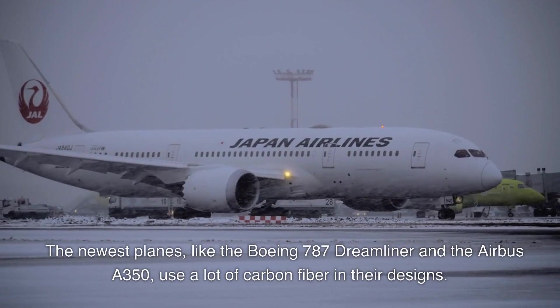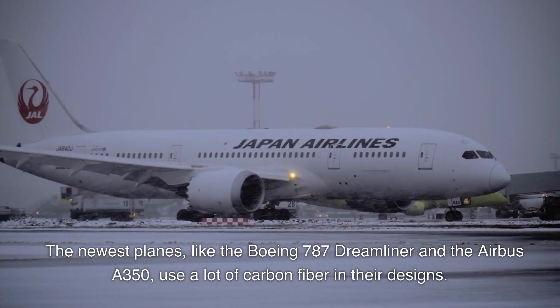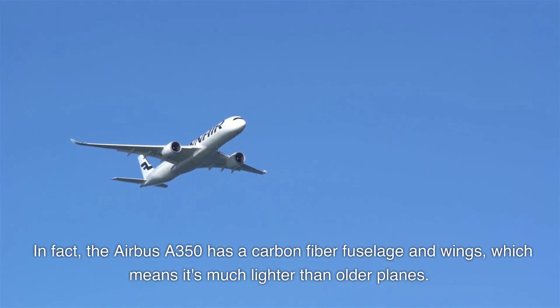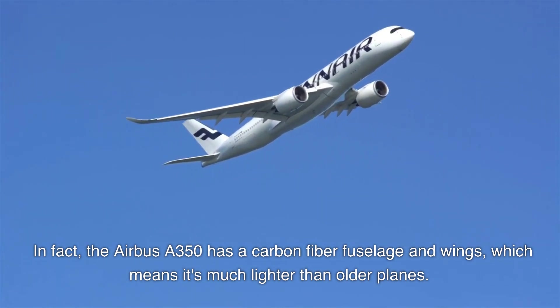The newest planes, like the Boeing 787 Dreamliner and the Airbus A350, use a lot of carbon fiber in their designs. In fact, the Airbus A350 has a carbon fiber fuselage and wings, which means it's much lighter than older planes.